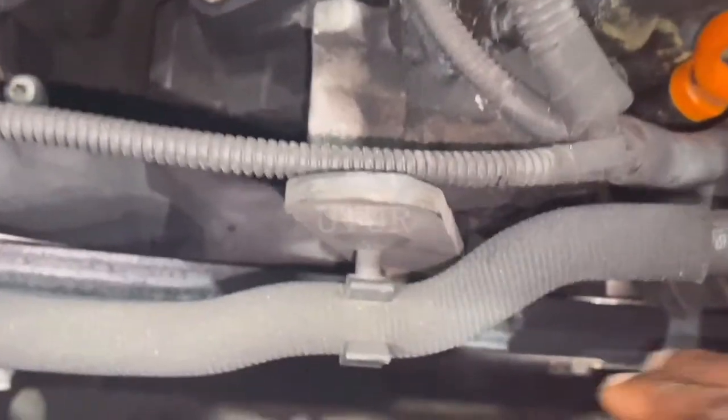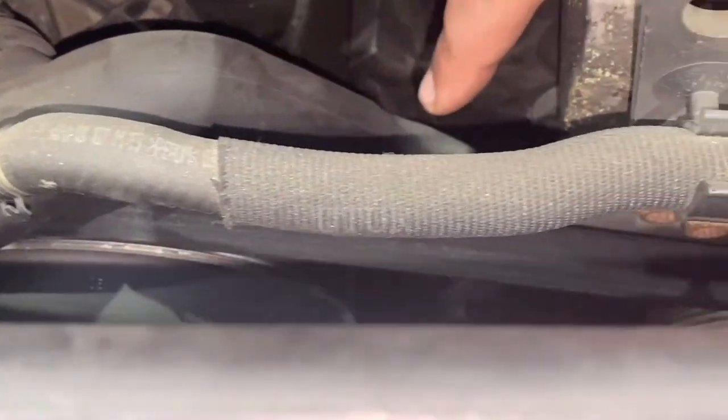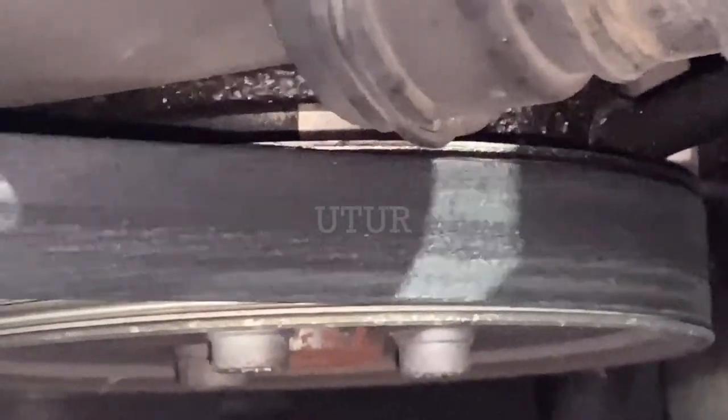We will be simulating the problem reported in real time by opening up the hood or bonnet and starting the ignition to actively listen in for the squeaky or squealing noise. The probable fixes or solutions being preferred here are not a one size fits all and should be tailored bespoke to your requirements.